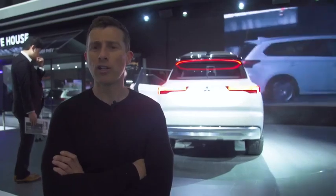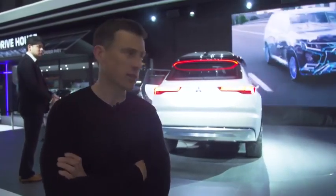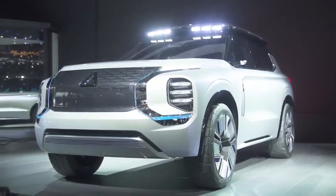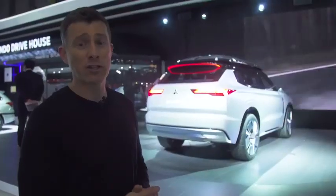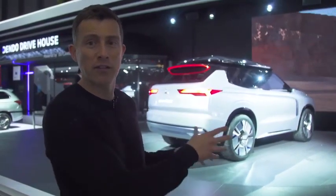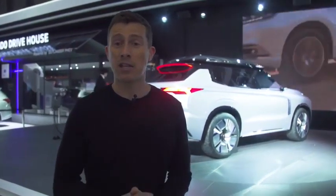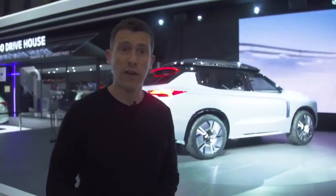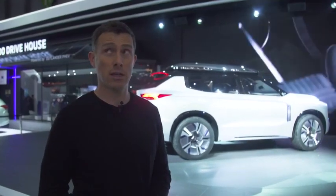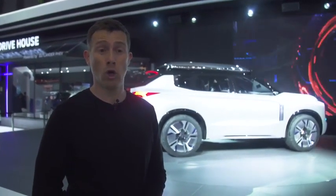Mitsubishi is showing off the Engelberg Tourer here at Geneva. It's only a concept, but it's an SUV plug-in hybrid with an electric-only range of up to 43 miles. The technology in this car may eventually filter down into the Outlander PHEV. It's also a seven-seater with four-wheel drive and supposedly very high-quality inside.